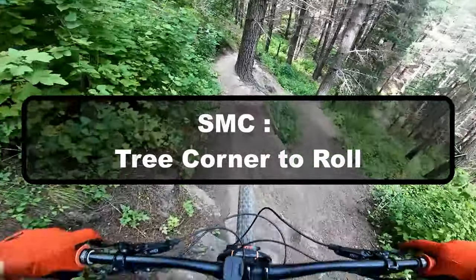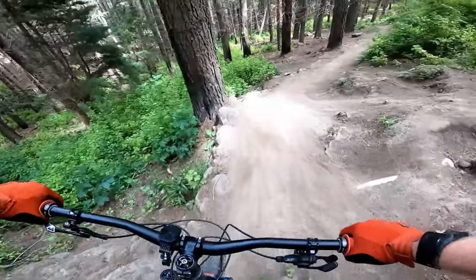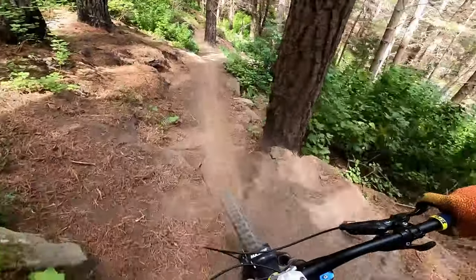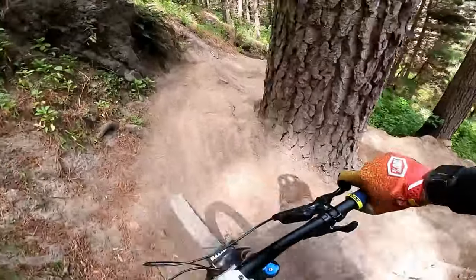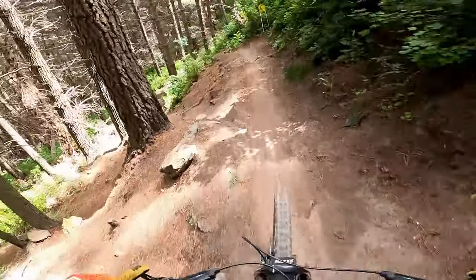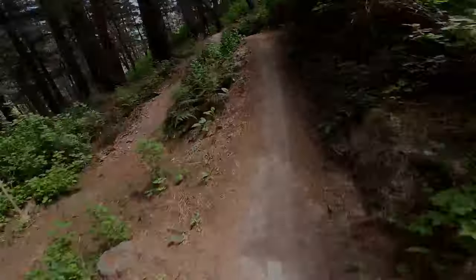This corner on SMC is a bit of a head scratcher — took me quite a few goes the first time I got to it. You roll along a flat section and then you have to turn right, roll down, and turn at the bottom. She's pretty intimidating. I know a lot of people don't ride this trail because of this one corner, and even when you've done it quite a few times it doesn't really get any easier. It's not too bad, but you do have to respect it.